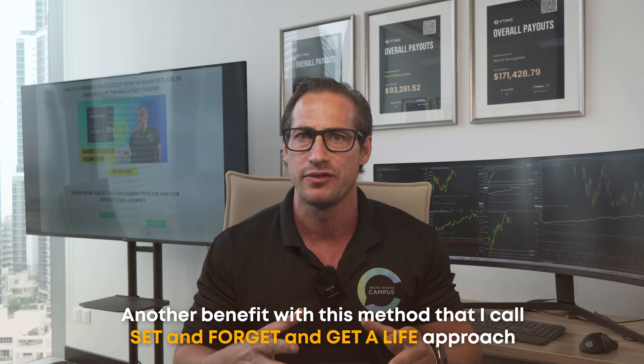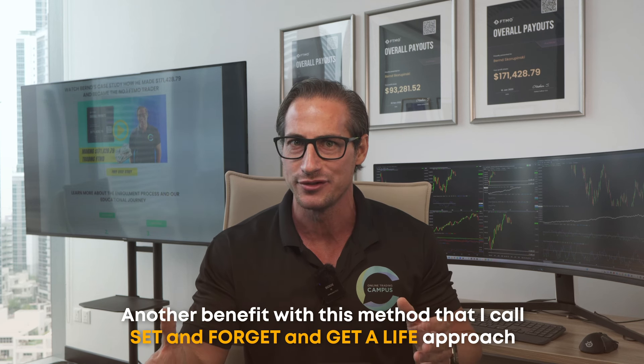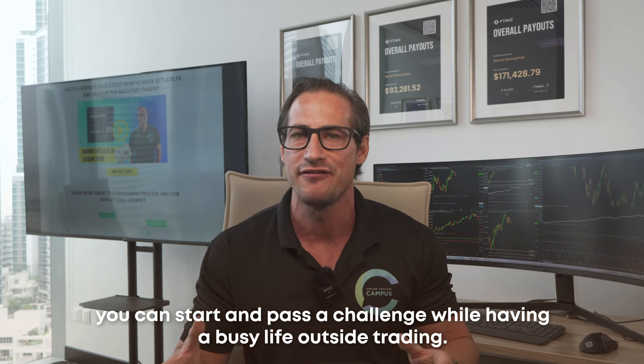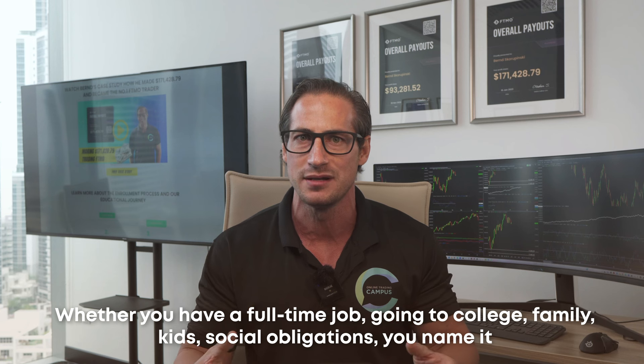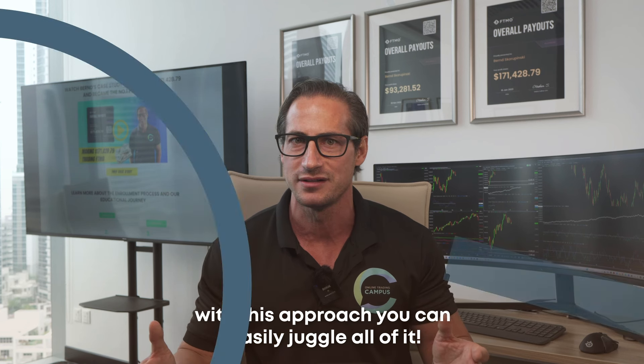Another benefit of this method — what I call the 'set and forget and get a life' approach — is that you can start and pass a challenge while having a busy life outside trading. Whether you have a full-time job, you're going to college, have a family, kids, or social obligations — with this approach you can easily juggle all of it.